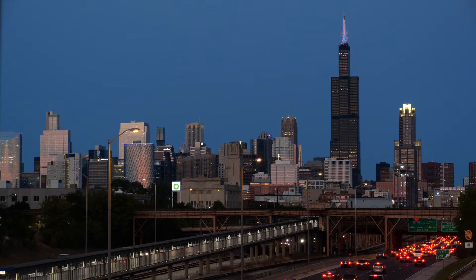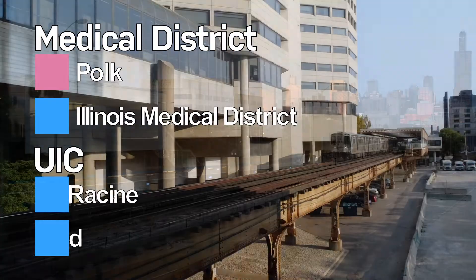If you want to explore this area for yourself, you can do so easily because it is accessible from the Eisenhower and the Dan Ryan Expressways, and of course by a few CTA lines.